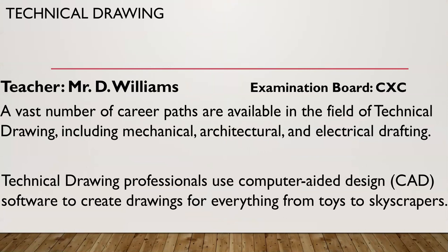The next subject we look at is technical drawing. A vast number of career paths are available in the field of technical drawing including mechanical, architectural, and electrical drafting. Technical drawing professionals use computer aided design software to create drawings for everything from toys to skyscrapers.